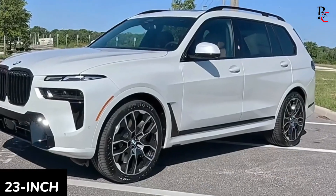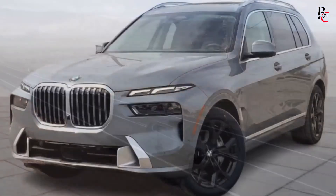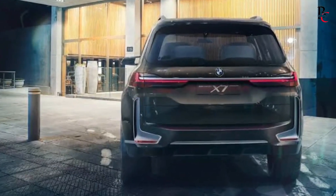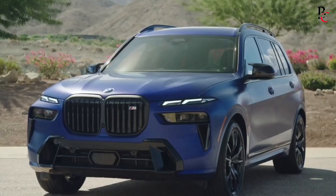Optional 23-inch alloy wheels not only enhance the vehicle's appearance but also contribute to its sporty allure. Whether opting for the standard X-Line exterior or the more aggressive M-Sport package with its sleek black accents, the X7 captivates attention wherever it travels, making a definitive statement of luxury and style.